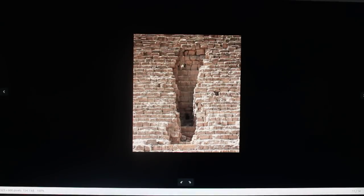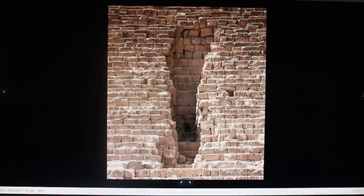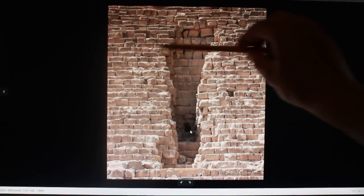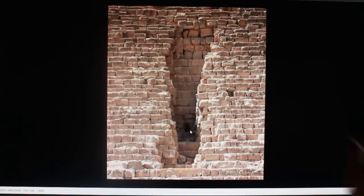Here we have a structure inside the Menkaure pyramid. So here we have some rubble, some filler, and what looks like a buttress. Inside, this is a buttress structure — here is one buttress, here is a lower buttress, and here is a higher buttress which is covered up by this layer of rubble.